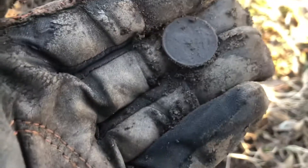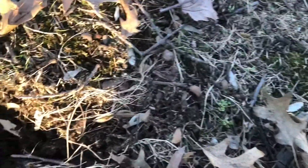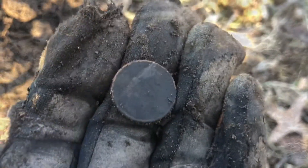Got ourselves an old penny. Let's see if we can get a date real quick. It's not a wheat cent, so it's not the 50s or older - I think it's the 80s.